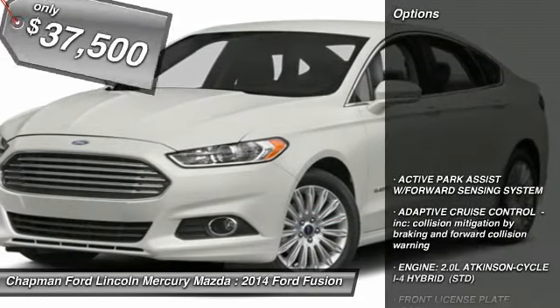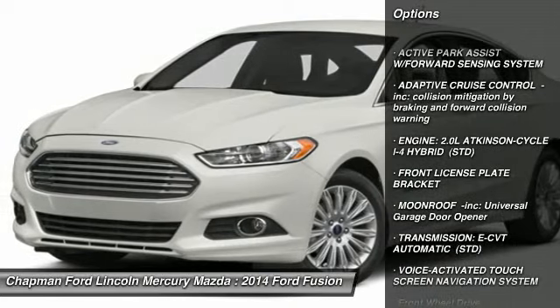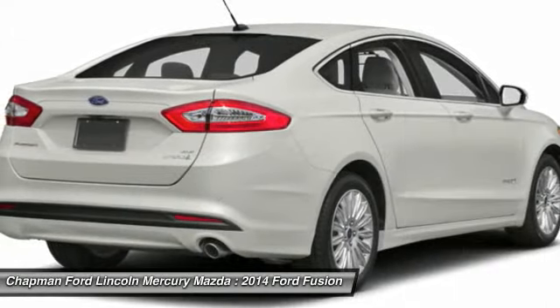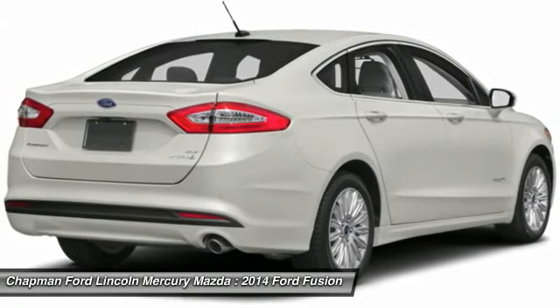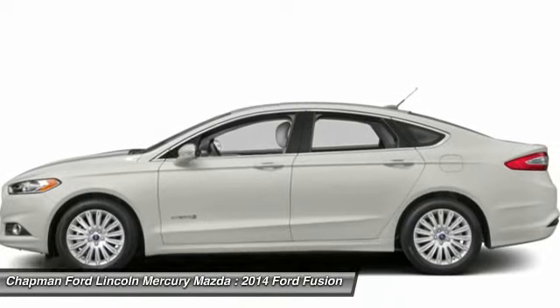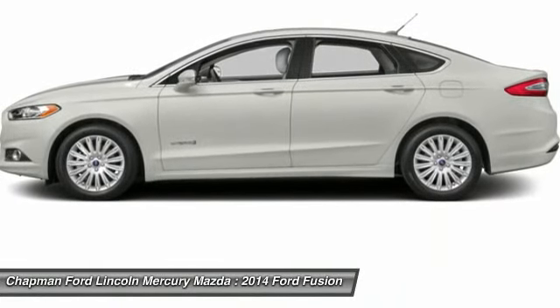Here are some of this vehicle's great options: anti-lock braking system, power passenger seat, steering wheel audio controls, adjustable steering wheel, power steering, aluminum wheels, keyless entry, four-wheel disc brakes, front wheel drive, rear defrost. Come see the car for yourself.